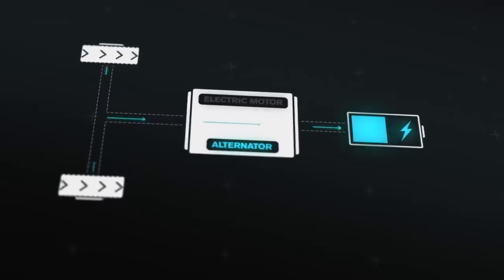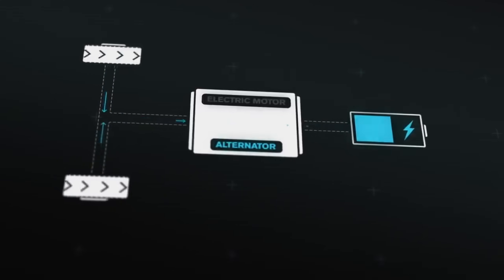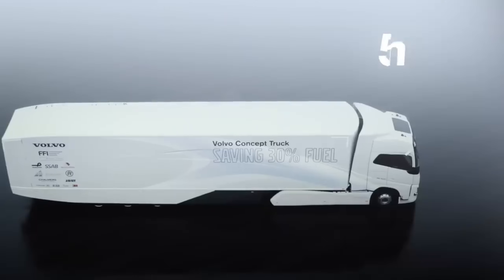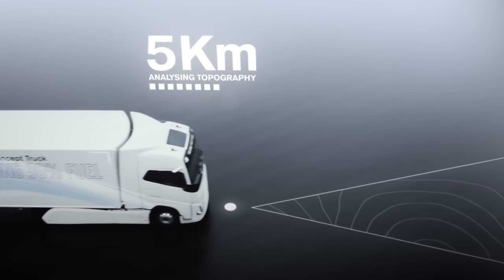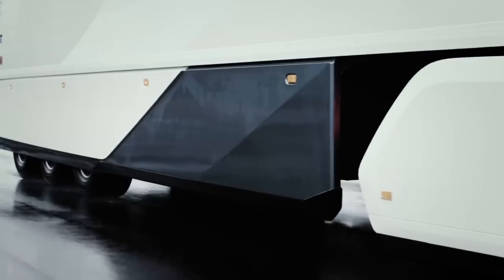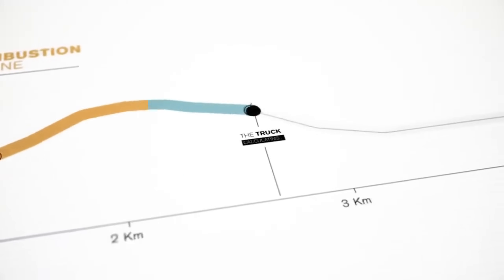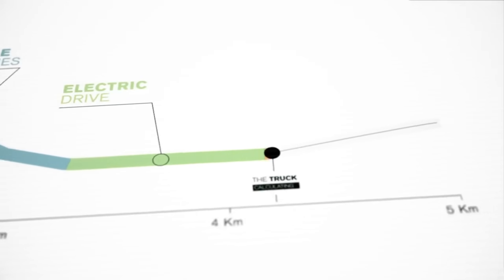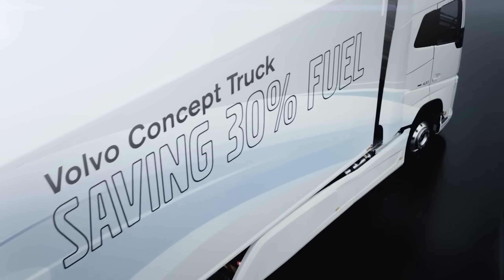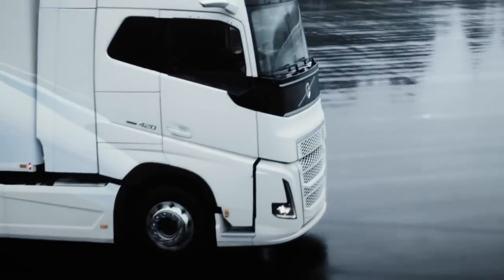In addition to improvements in aerodynamics, rolling resistance, and reduced weight, the new version also features a hybrid powertrain — one of the first of its kind for heavy-duty trucks in long-haul applications. Volvo Trucks CEO Claes Nielsen said: We strive to be at the forefront of electromobility and to constantly push the limits when it comes to reducing fuel consumption and emissions. Over the coming years, as society moves more towards renewable energy, we strongly believe that electromobility and hybrid technology will become increasingly important. With the concept truck, we will gain valuable knowledge and experience to help develop the technology further.